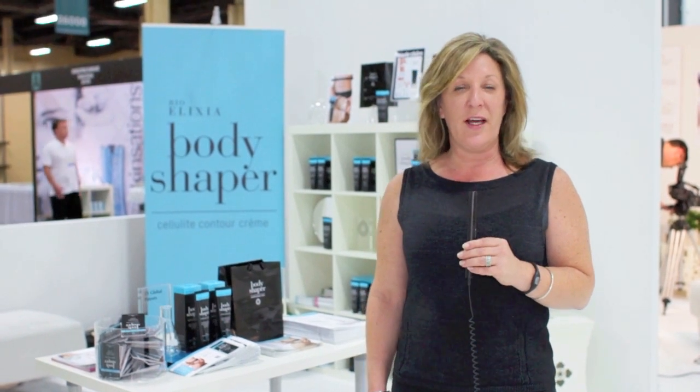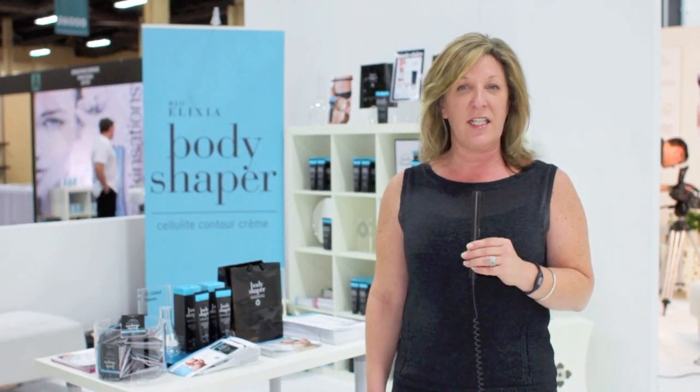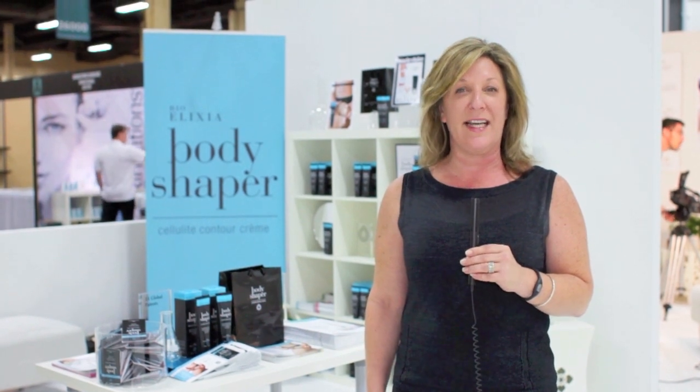Good morning, my name is Kristen Kiriakou and I'm the marketing director for Phosphagenics Australia. I'd like to introduce you to our brand, Bio Elixir.